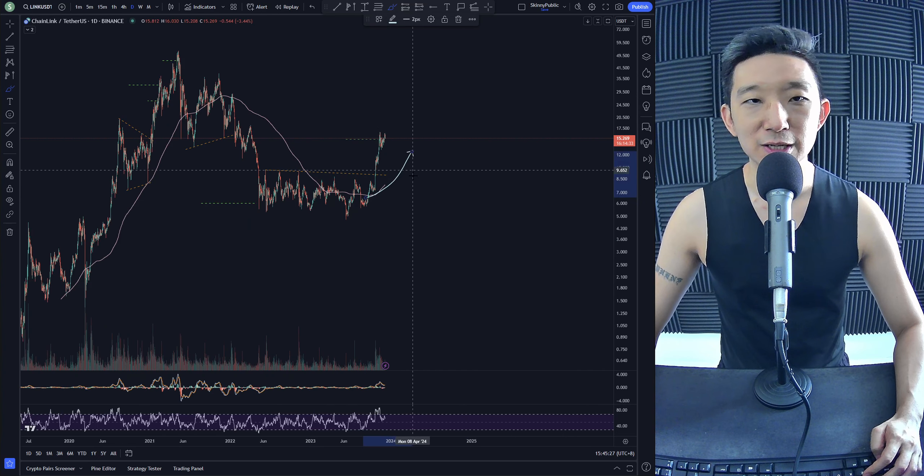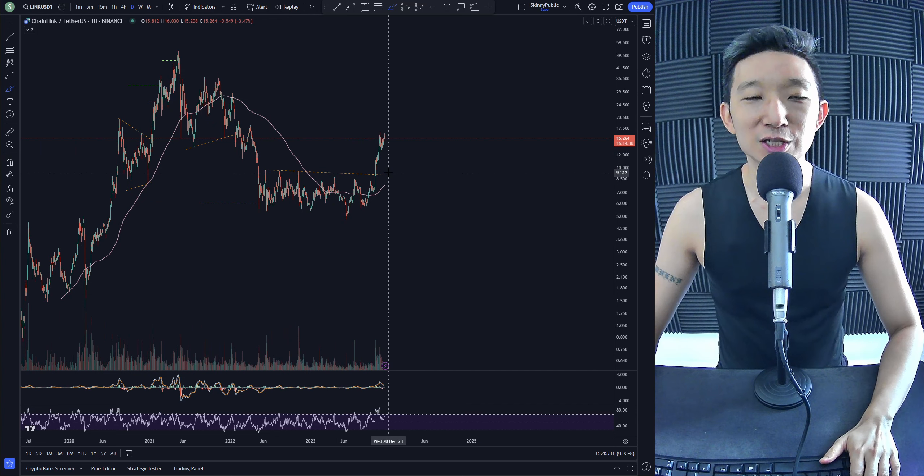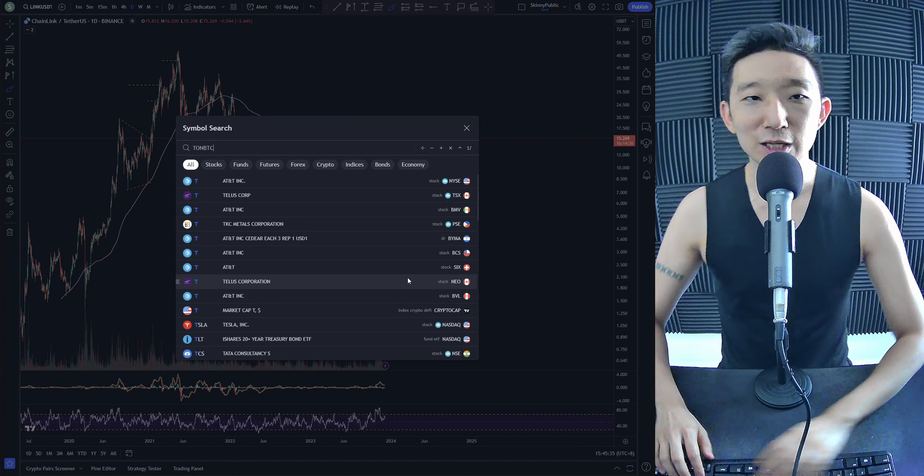The direction is still up. We're above the skinny pink line, so we are staying and maintaining our bullish bias for Chainlink. Toncoin against BTC.